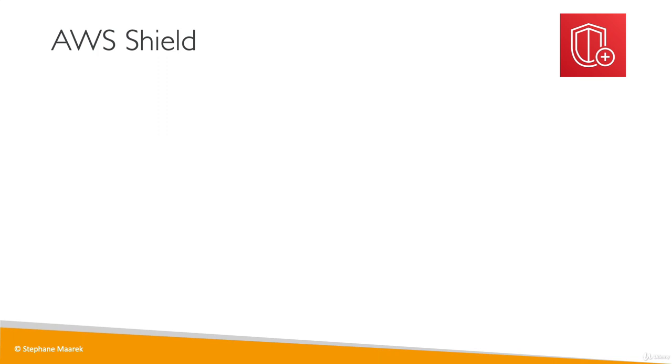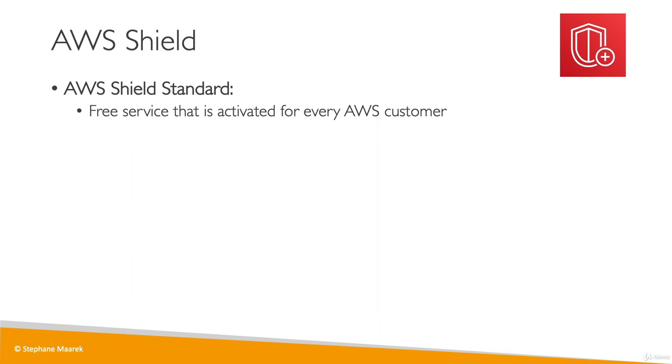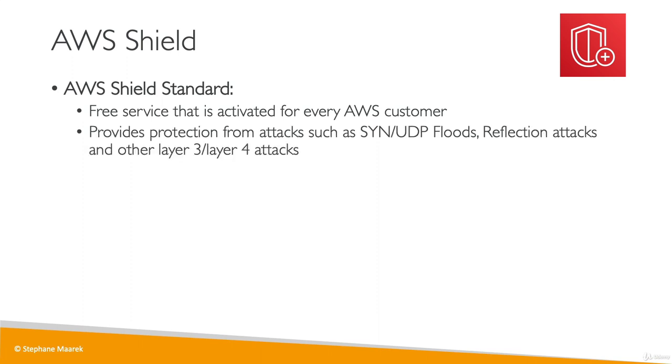Now let's do a deep dive into the services I just mentioned. Shield is made of two components. We have Shield Standard, which is a free service activated for every AWS customer. This will provide you protection against common DDoS attacks, called SYN/UDP floods, reflection attacks, and other layer 3 or layer 4 attacks.